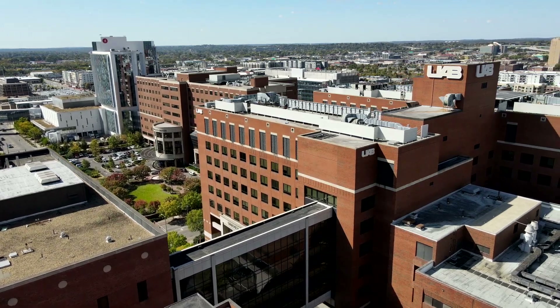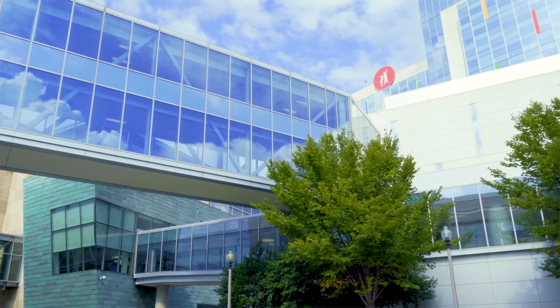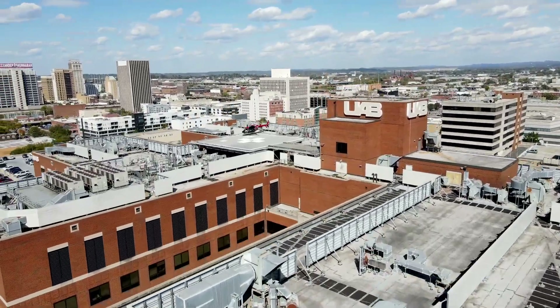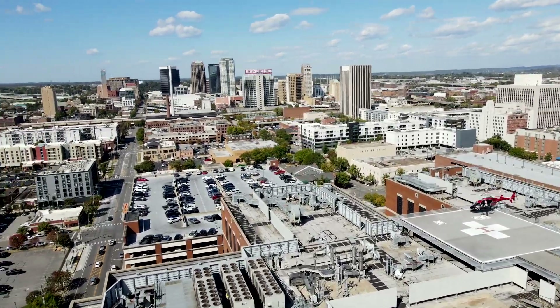As an internal medicine resident, I'm all over the hospital. One advantage of that is I get to see all the different locations of practice, so I get to experience the brand new wards and the wards that have been around for a while. Never have I felt as if I was lacking for resources of any kind, so I think they are excellent.